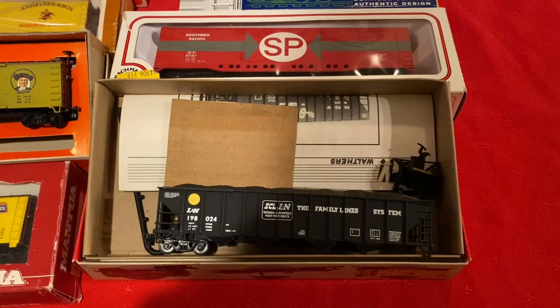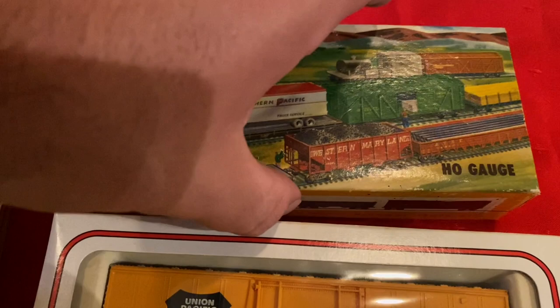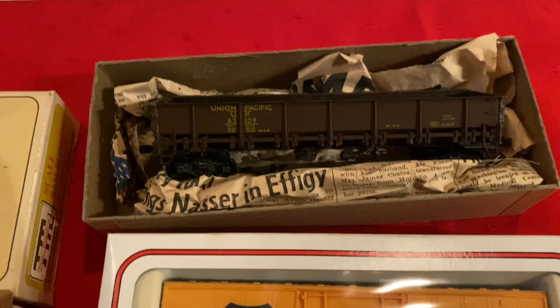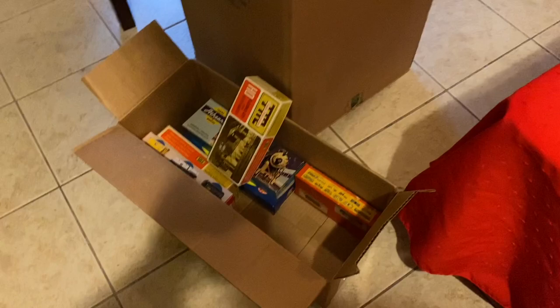One of my favorite things about a collection like this is you'll get a few cars that are older and have really interesting boxes with really interesting graphics, like this Ulrich car. Let's see what's in here — I think this is a Union Pacific. I believe that is a ballast car because it's got the hatches on the bottom that open so you can unload it. Actually, it's a gondola. Originally it was a kit, but it looks like it's all assembled. Nice box, nicely preserved.